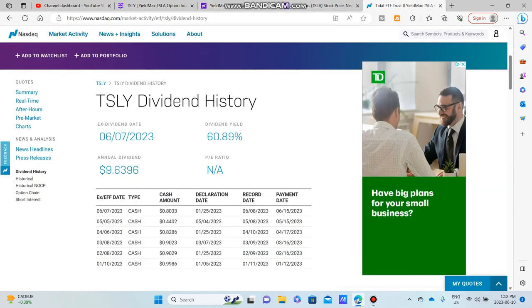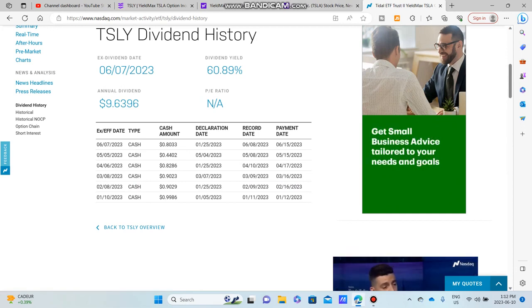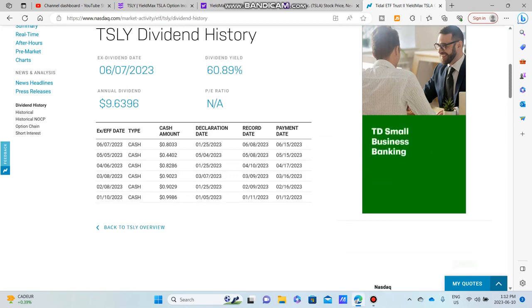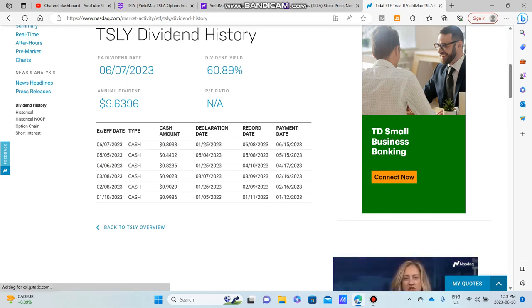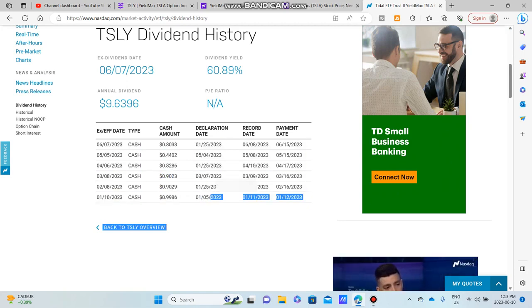That option premium is coming in at 61 percent. I actually purchased TSLY — I have 11 shares. I purchased it last month and received a dividend of 44 cents, which honestly wasn't bad, but then this month it doubled to about 80 cents.